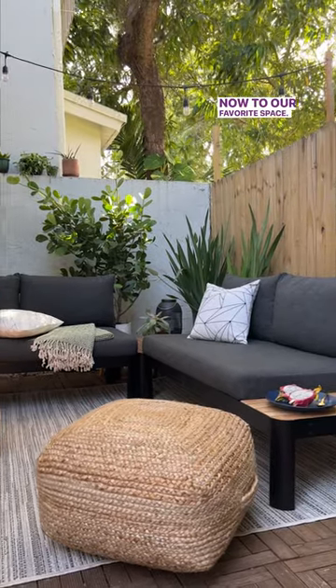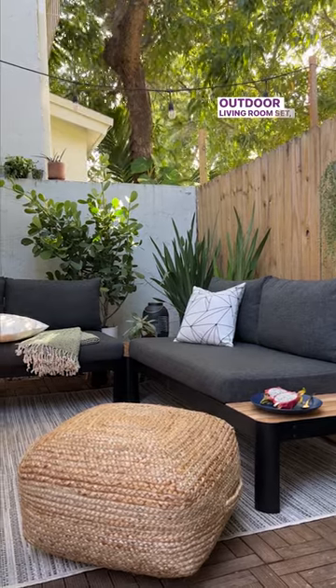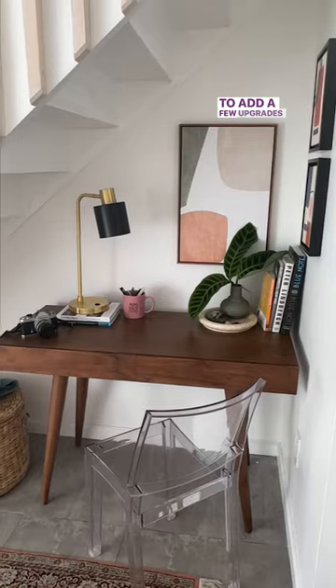Now to our favorite space. Our patio came alive with some additional plants, this outdoor living room set, jute poofs, and this accent chair. I hope you've enjoyed our space and maybe it's inspired you to add a few upgrades to yours.